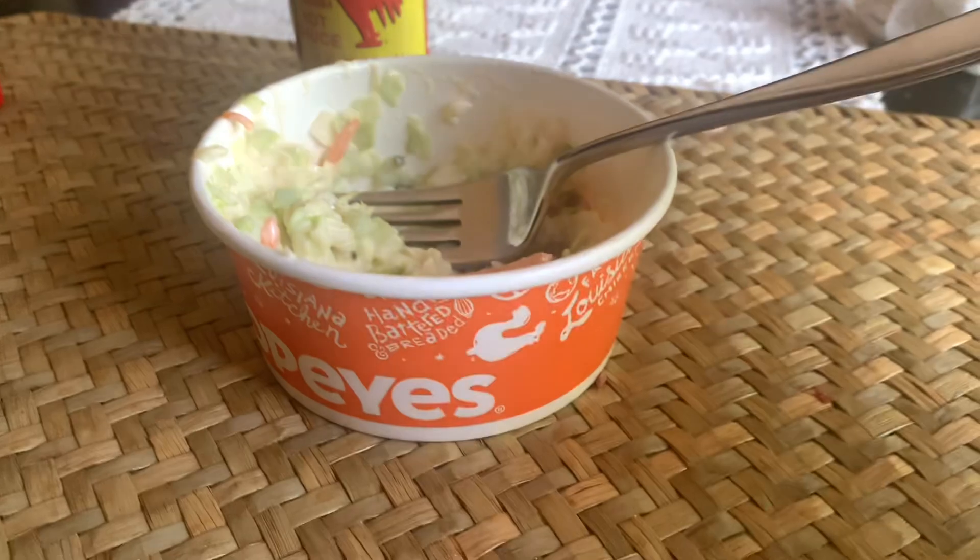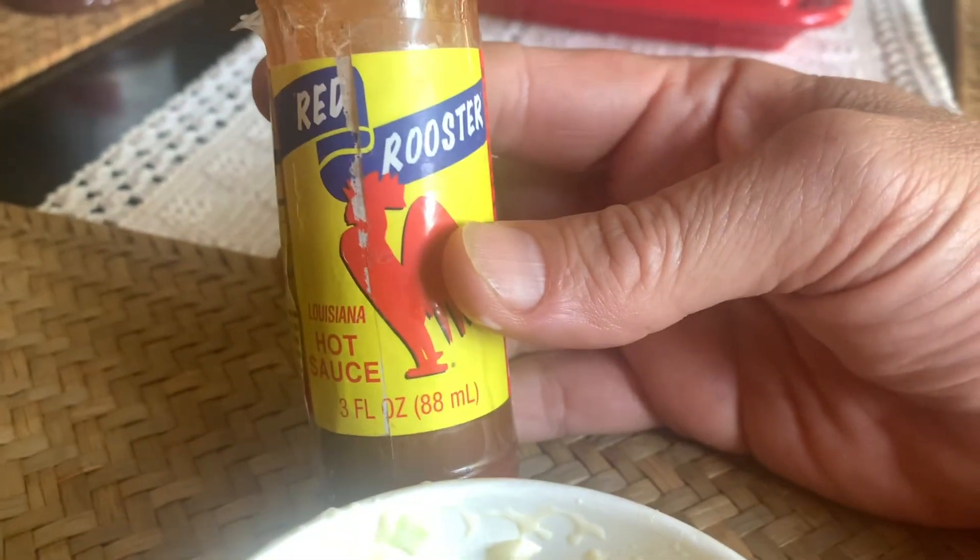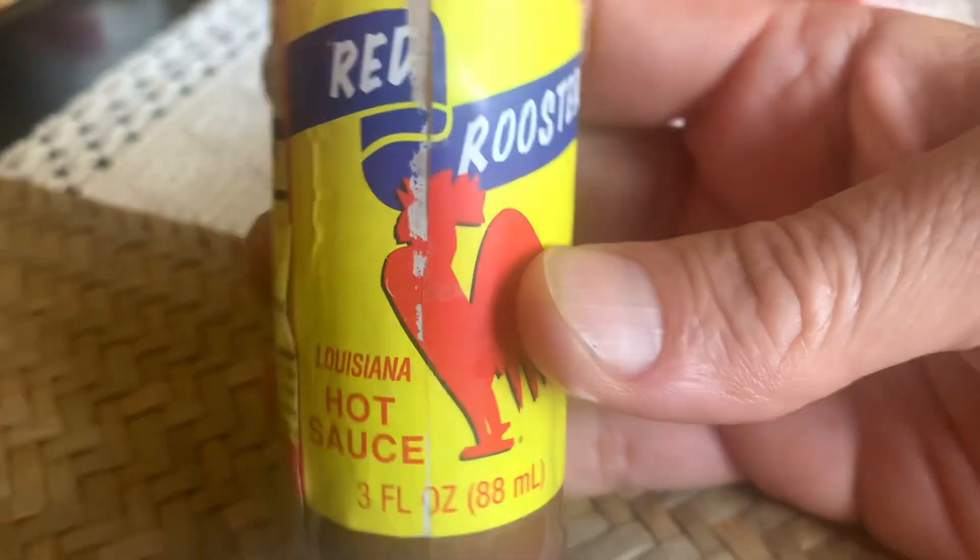It's a little on the sweet side, but my opinion, the Red Rooster Louisiana hot sauce — not Tabasco, not Louisiana brand — is the hot sauce.